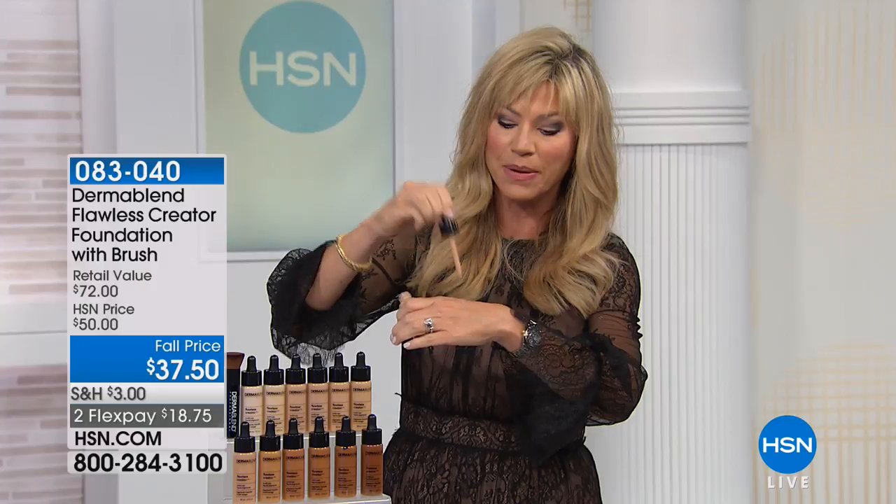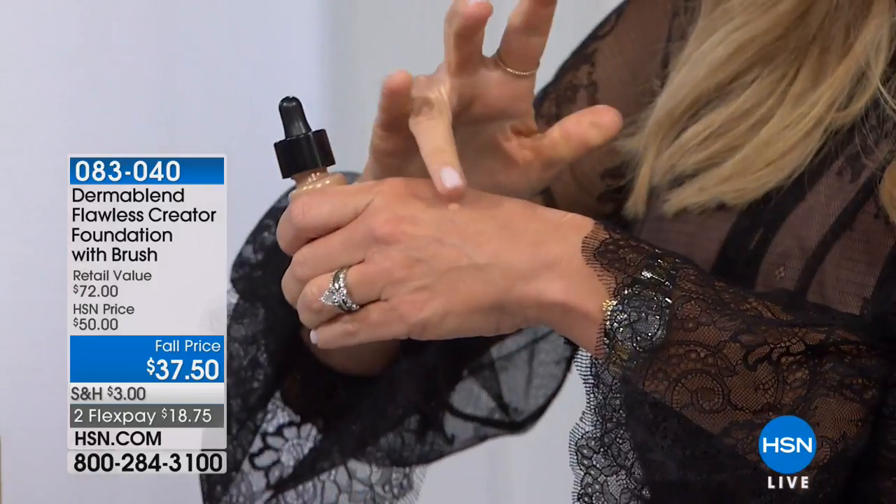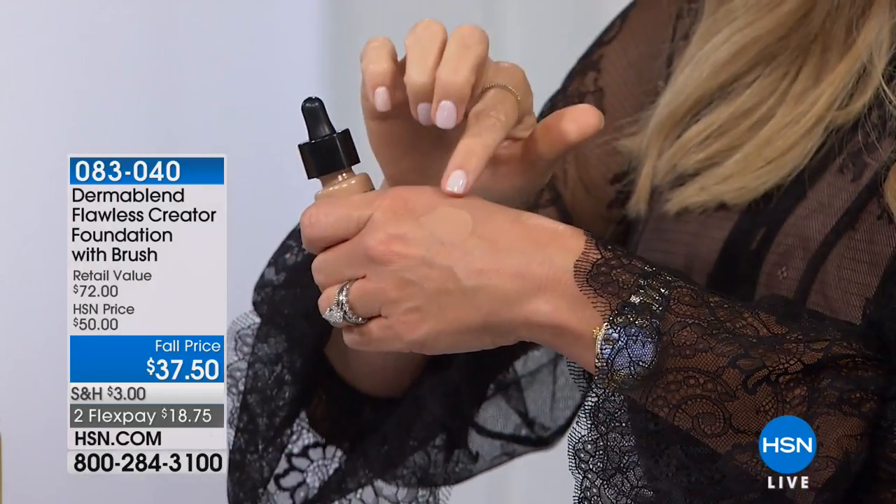We're going to show you how this works — you're using a drop depending on the coverage. Look how well that blends. You don't even see that — look how it just melts. Isn't it gorgeous? I see why so many women are obsessed with this. Less is more with Dermablend.